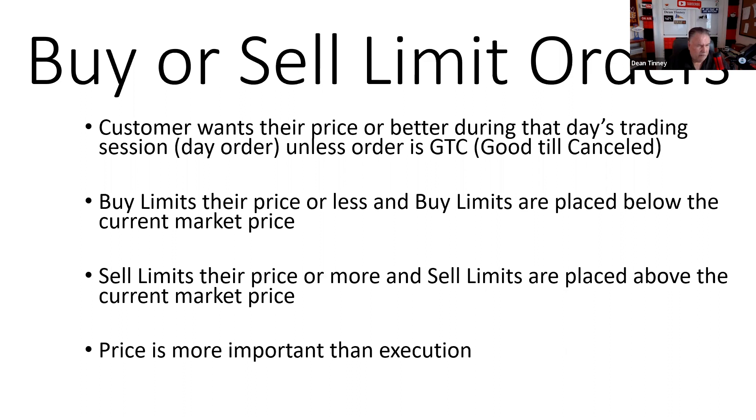I used to tell my brokers: I'm buying the office lunch on a $500 limit order — if we cannot feed this office for $500 or less, I'm not good for it. With a limit order, price is more important than execution. A customer wants their price or better during that day's trading. All orders are considered day orders unless told differently.